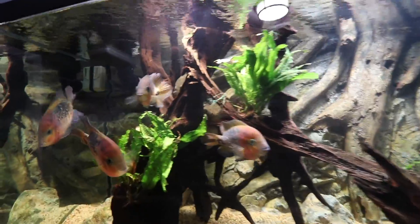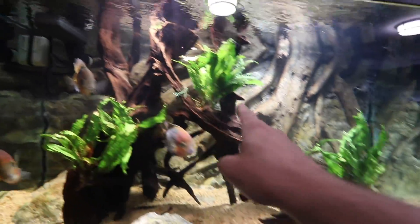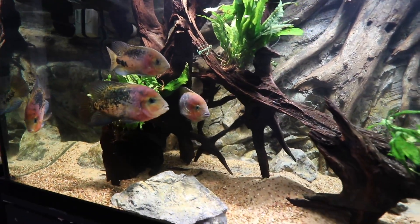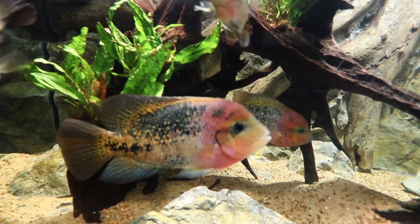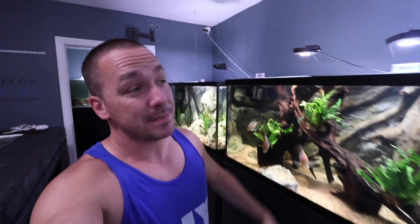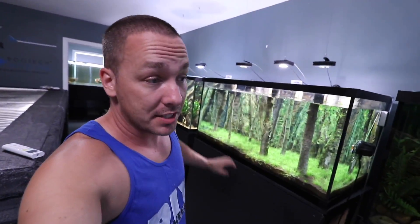I didn't know if the Java ferns were going to survive. This piece used to be up there — I just took it and put it there to fill in. I don't know if we're going to be able to have plants in this tank long term, but we are testing it out. Look how big these guys are getting — aren't they gorgeous? That's pretty much the full update on that tank. They ate some Java moss; other than that the tank's doing fantastic. There are still some pairing issues — I suspect we will see some action here shortly.